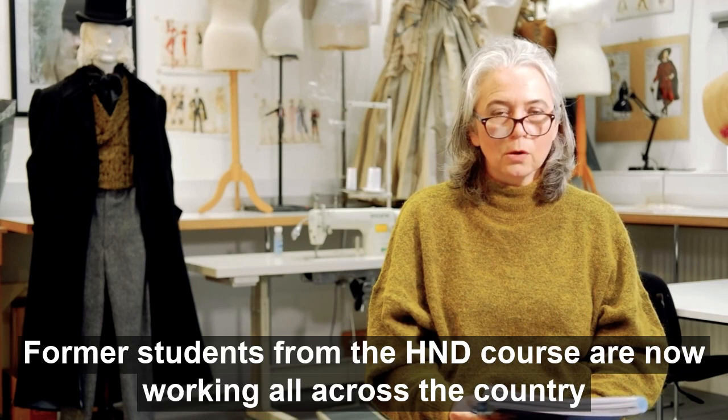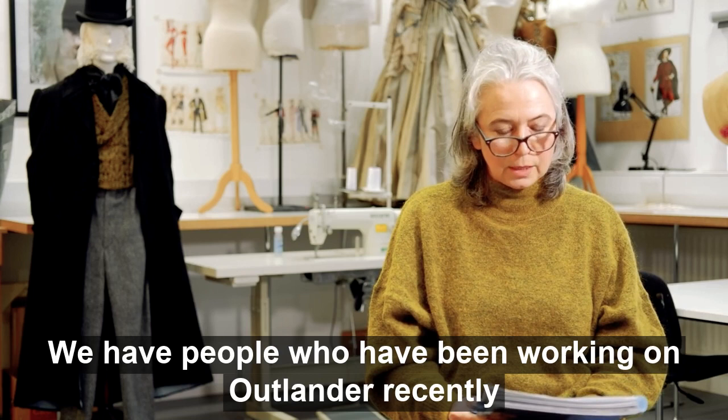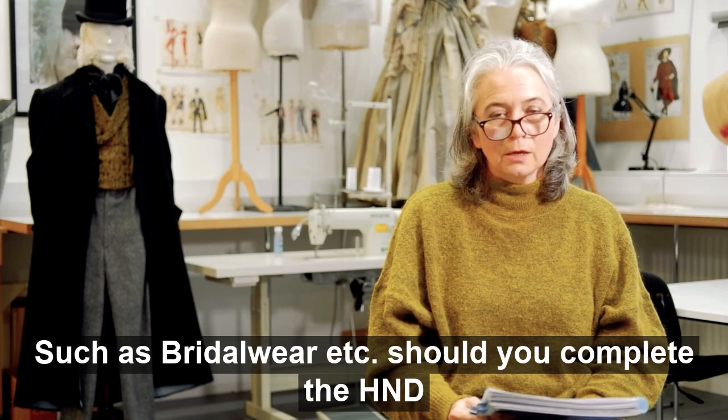Former students from the HND course are now working all across the country and internationally for theatres, TV productions and film. We have people who have been working on Outlander recently, as well as the Royal Opera House, and these skills can also be transferred to other industries such as bridal wear, should you complete the HND.